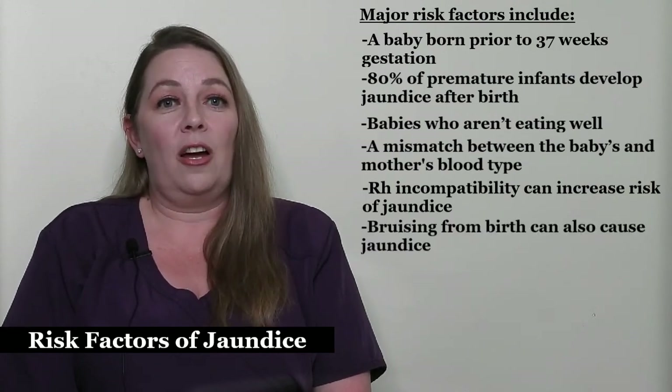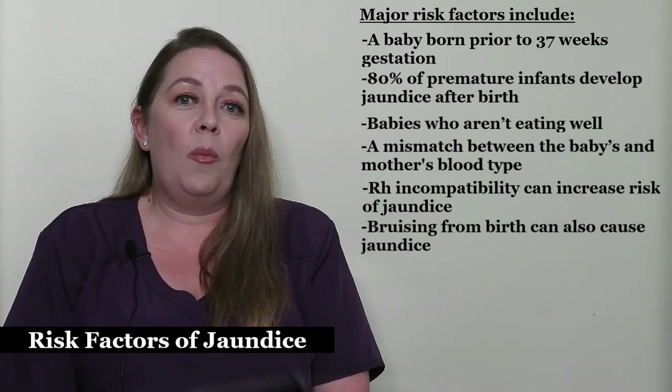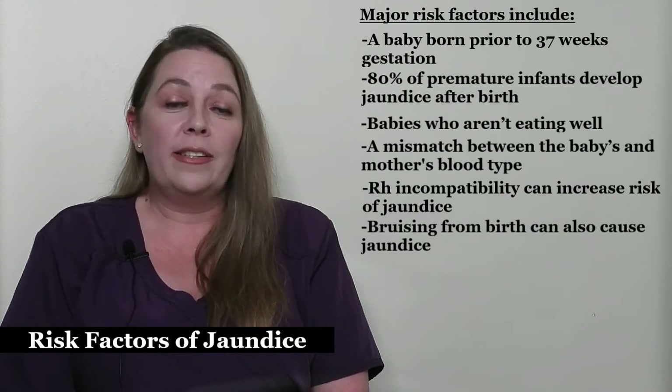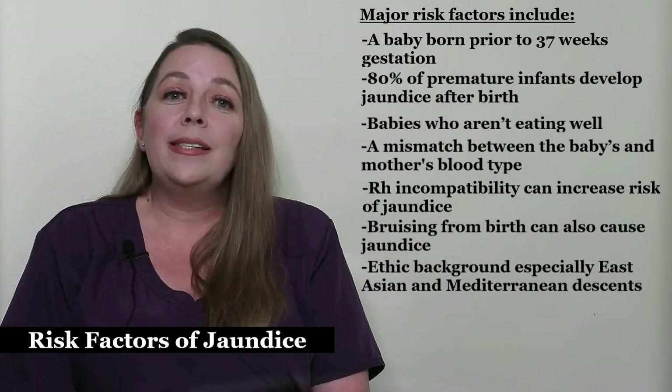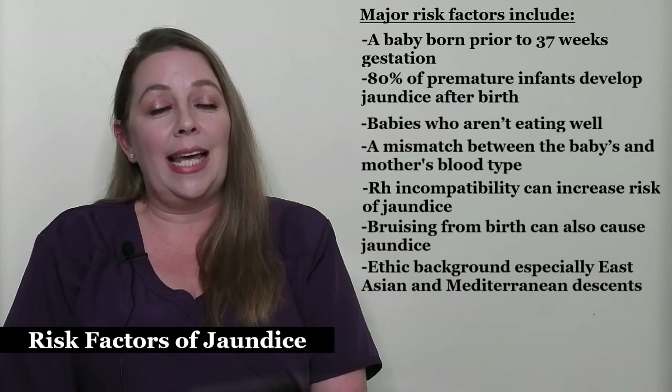Bruising from birth can also cause jaundice. One of the most common bruises can lead to bleeding under the scalp, which is called a cephalohematoma, which often occurs after a difficult delivery. Ethnic background also increases the risk of developing jaundice, especially East Asian and Mediterranean descent.